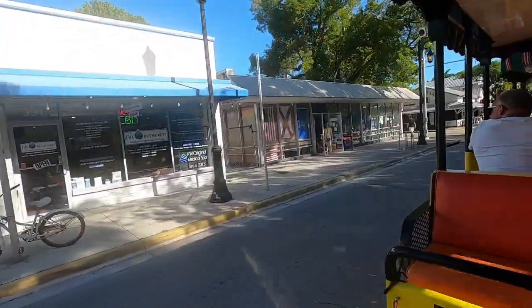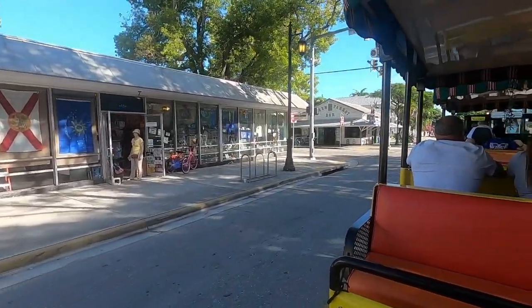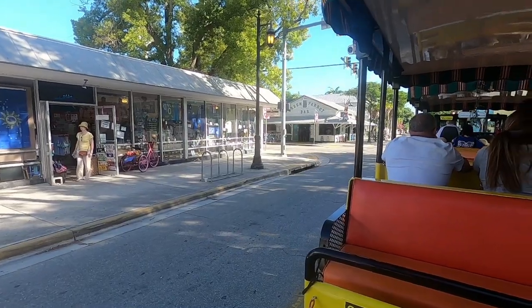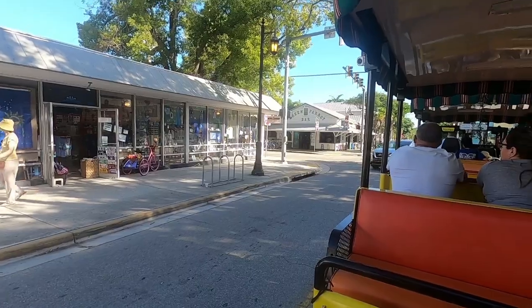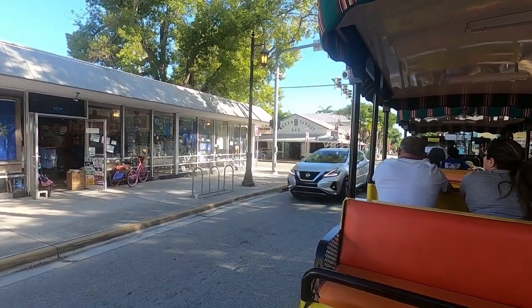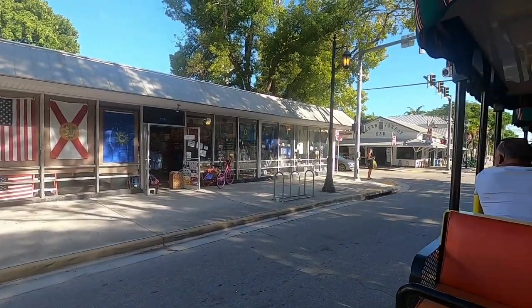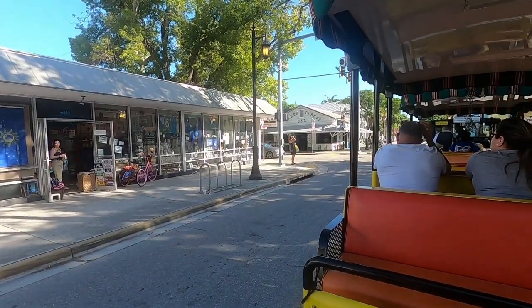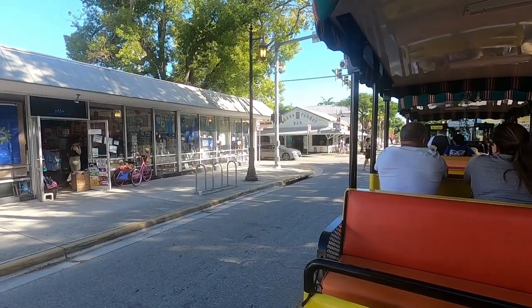And now, ladies and gentlemen, on the far left corner is the oldest bar in Key West — the Green Parrot Bar. It was established in 1890. Right before it was a bar, it used to be a grocery store, and before that, it was a morgue. Now they say you can still get a cold, stiff one in here.